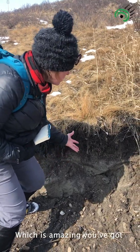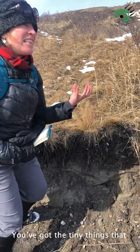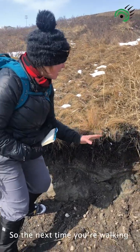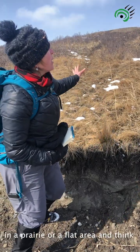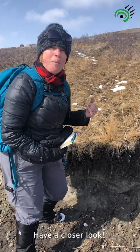Some people call it an underground forest, which is amazing. You've got bugs, you've got beetles, you've got microbes — you've got the tiny things that hold our planet together. So the next time you're walking in a prairie or in a flat area and think there's not much here, have a closer look.